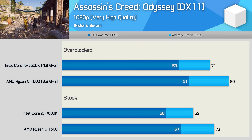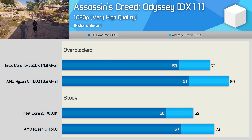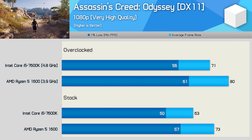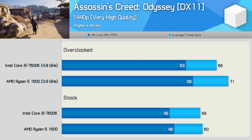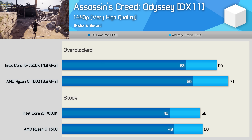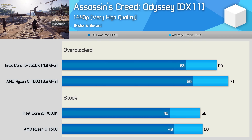The Ryzen 5 1600 also proves to be the superior choice when testing with Assassin's Creed Odyssey, another modern demanding title. The Ryzen 5 processor offered 16% more performance out of the box, and once both CPUs are overclocked it was still 13% faster. At the more GPU-limited 1440p resolution the results come together, but even so, once overclocked the R5 1600 still enabled 8% more performance and was overall slightly smoother.